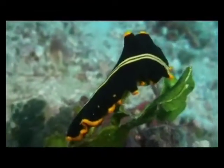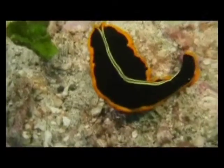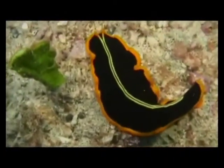Many marine flatworms are brightly colored and oddly beautiful. They will attach to plants, rocks, and corals to feed, and seem to glide through the water when traveling.